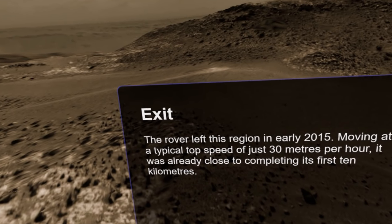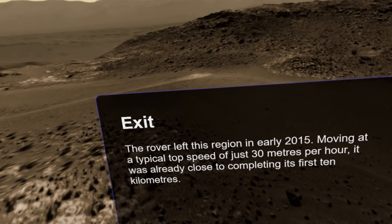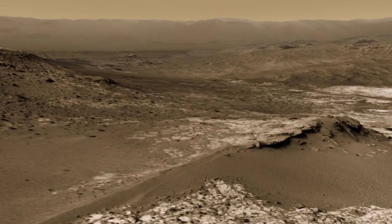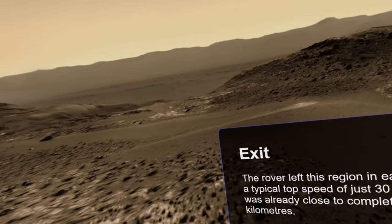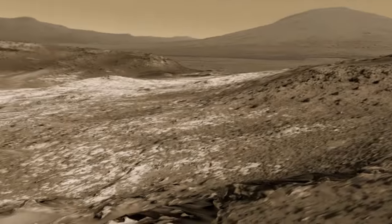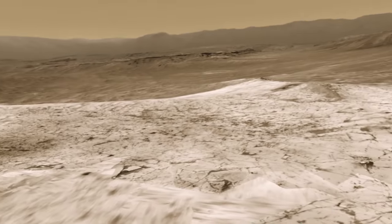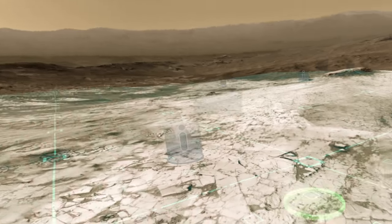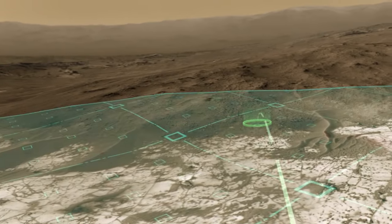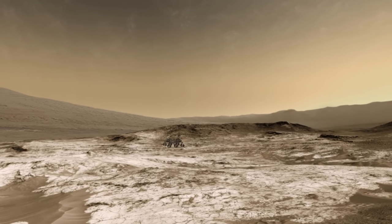The rover left this region in early 2015, moving at a typical top speed of just 30 meters per hour, and was already close to completing its first 10 kilometers. So 30 meters per hour — you could get over a kilometer every couple of days, which is quite impressive. You can actually see if I stand up here that we're going downhill. There's the rover. And from down here we're looking back up at the rover going uphill a little.